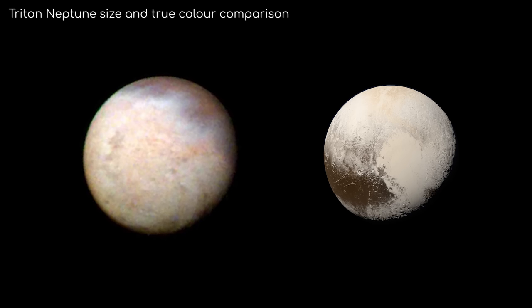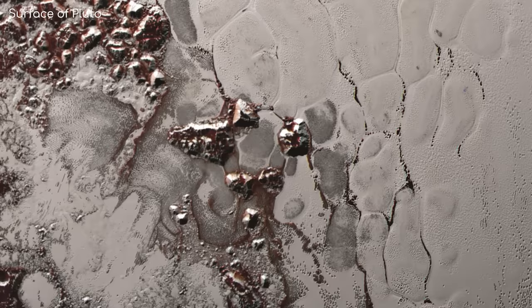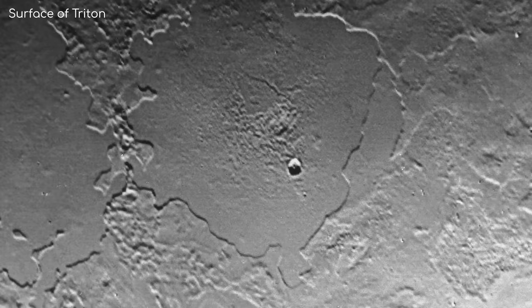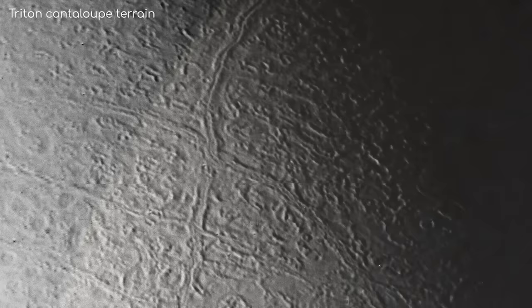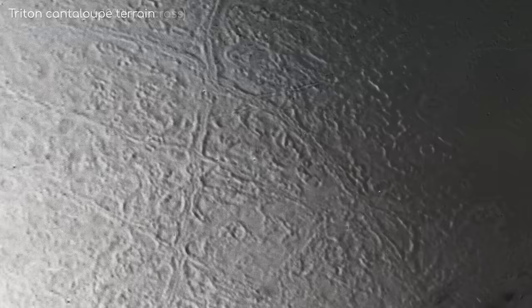I mentioned that Triton shares similar characteristics with Pluto — what exactly does that entail? Well, they both have a predominantly nitrogen ice surface, with other ices mixed in like water and carbon dioxide. It has quite a flat terrain; its topography never varies by more than a kilometre, although Voyager 2 did see ridges, troughs, plateaus, and ice plains.